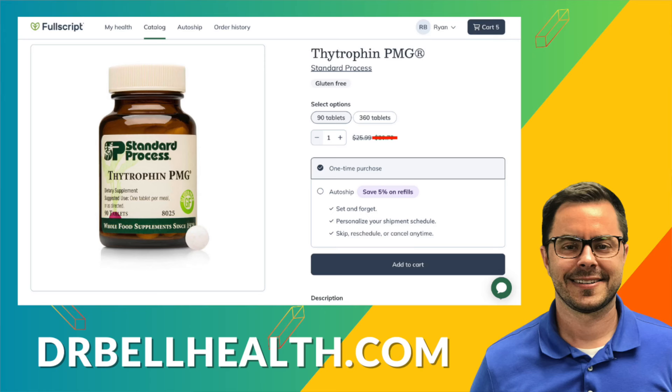Always talk to your doctor before you take any of this stuff. You can purchase Thytrophin PMG and all Standard Process products at a steep discount through your Fullscript store. Go to drbellhealth.com — best deals, free shipping, free returns.